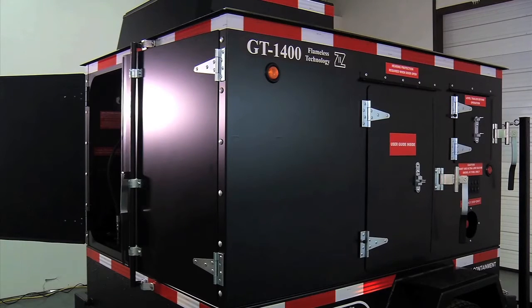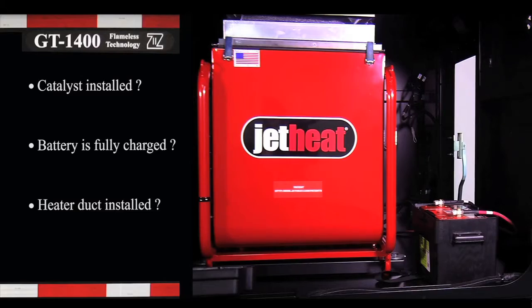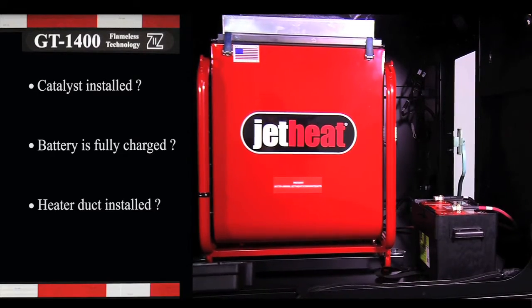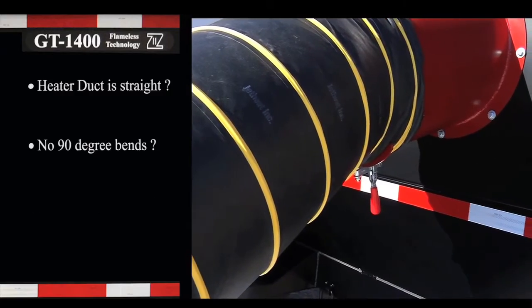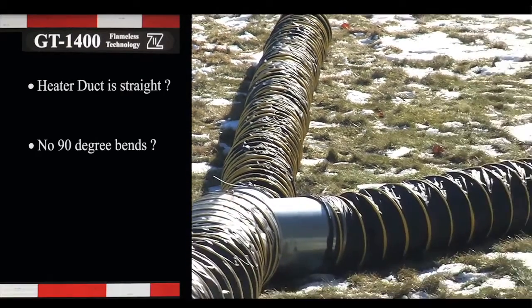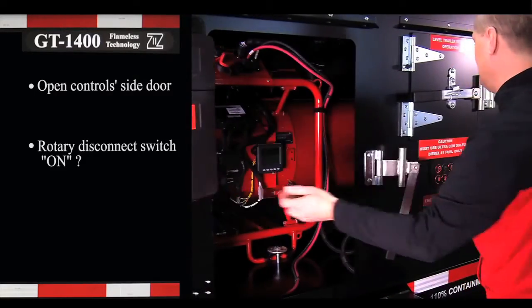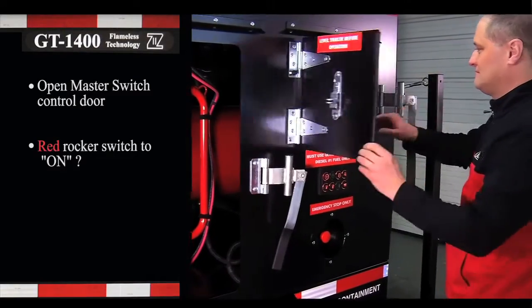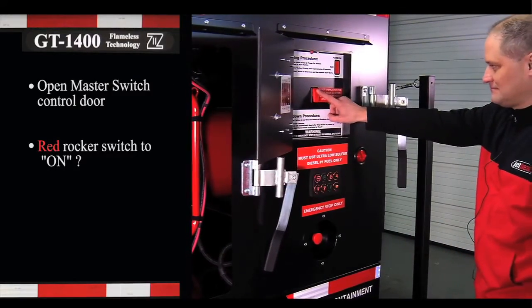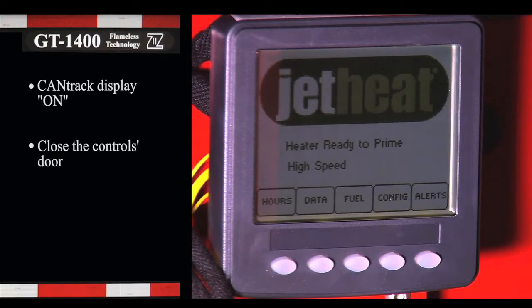Now let's look at how easy it is to start and manage heat from the powerful and efficient GT1400. First, ensure the catalyst is installed, the battery is fully charged, and a heater duct is installed. Be certain the heater duct is as straight as possible without any 90-degree bends. Open the control side door and check that the rotary disconnect switch is ON. Open the master switch control door, push the red rocker switch to ON, and check that the CAN-TRAC display comes ON, then close the controls door.